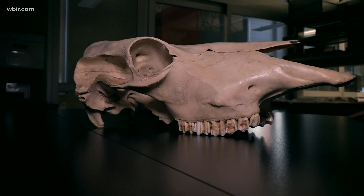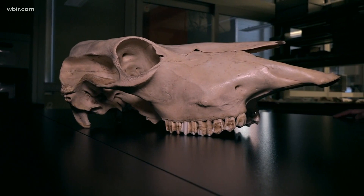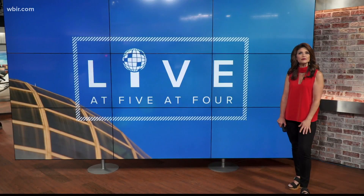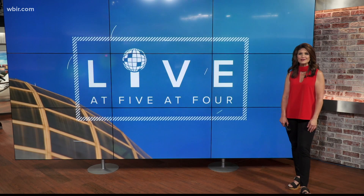University of Tennessee has a lot of skeletons in its closet — animal bones, that is. It's a valuable tool for the Anthropology Department. Leslie Akerson gives us a closer look.